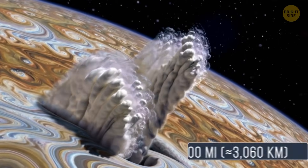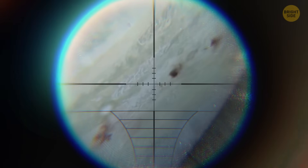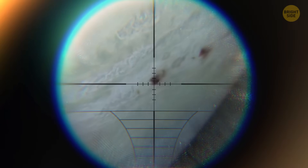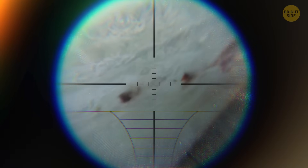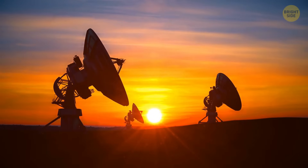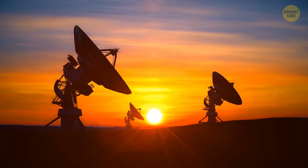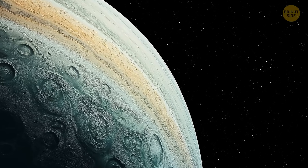Some of these plumes shot up almost 1,900 miles into the sky. Afterward, big dark scars appeared in Jupiter's atmosphere and stayed visible for months as the debris spread out across the planet. But this wasn't just a cool space event — scientists actually learned a lot from it.